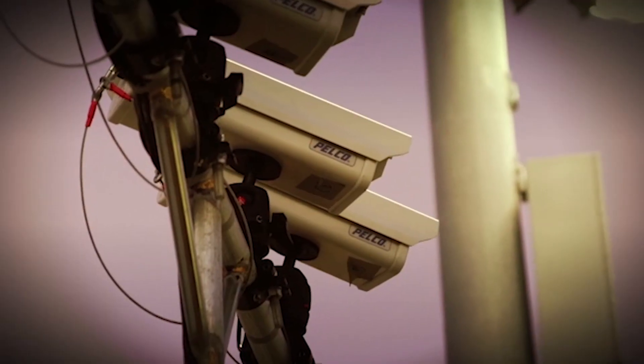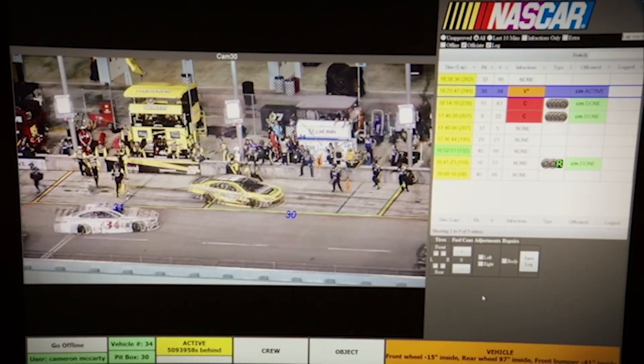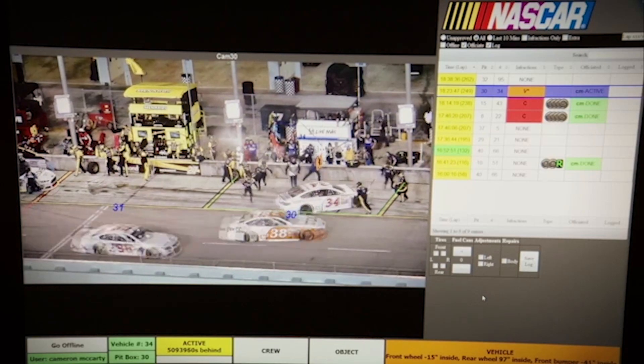We mount approximately 46 cameras. On an oval, they'll be up above the grandstand. 43 of them look at Pit Road, and they each look at two boxes so we have backup capability.